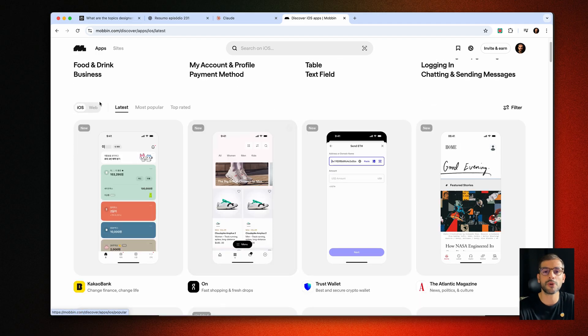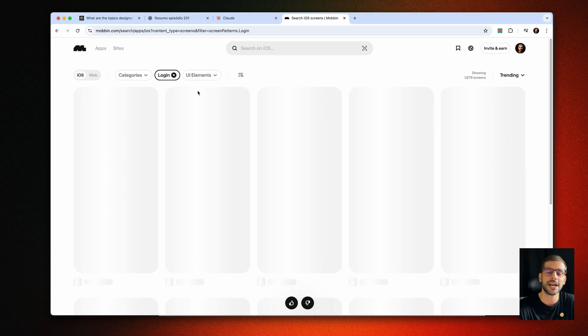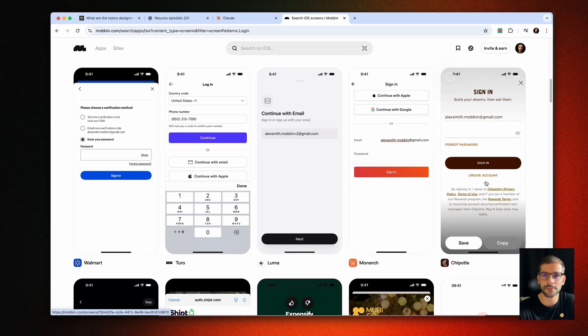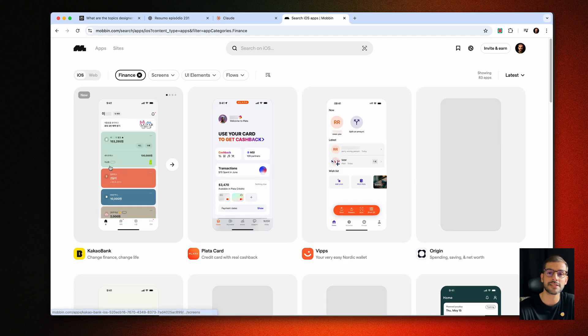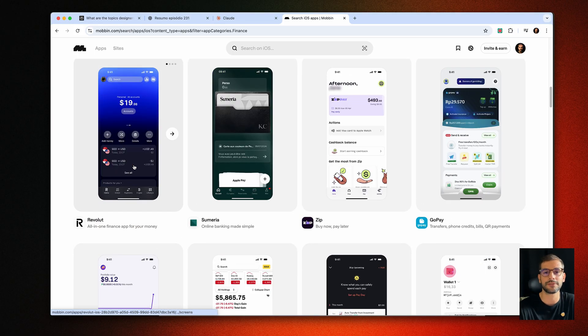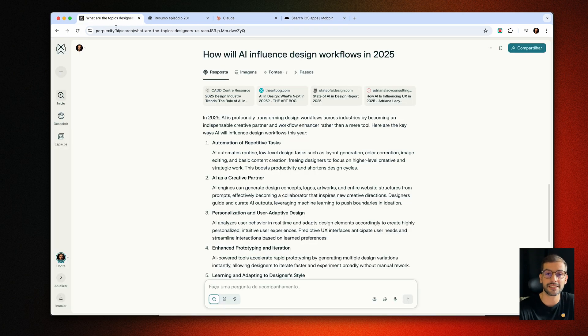And finally Mobbin — essential for understanding flows, component behavior, and UI inspiration from established brands. Mobbin doesn't have AI but it's perfect for collecting visual references and spotting emerging patterns in AI interfaces. It complements the whole workflow really well. So these five tools together basically act as my extended creative team.